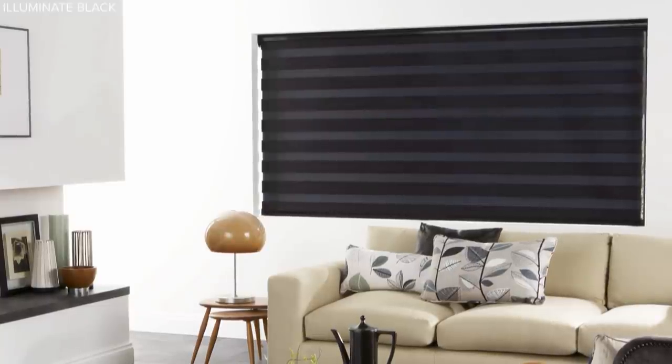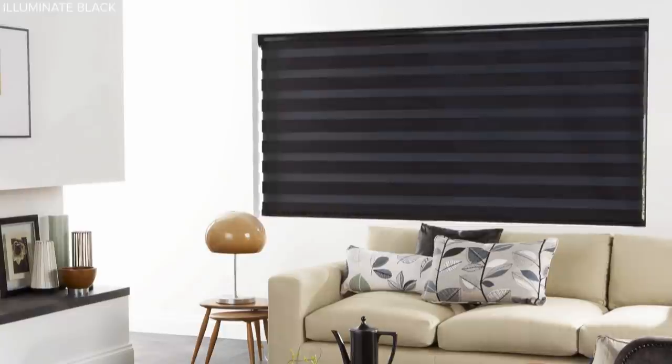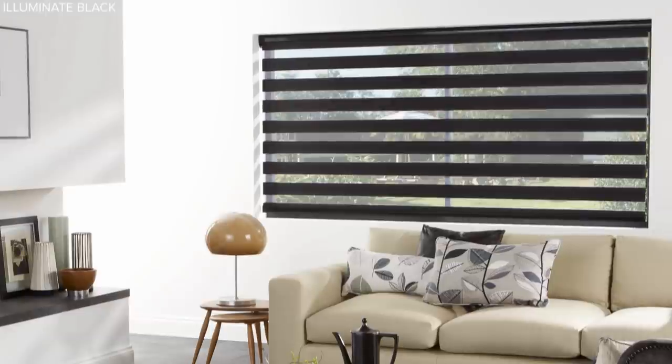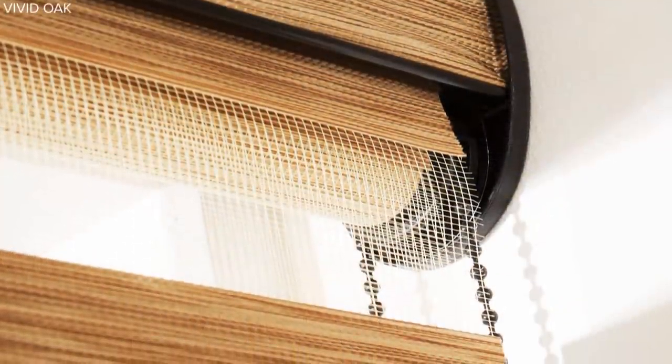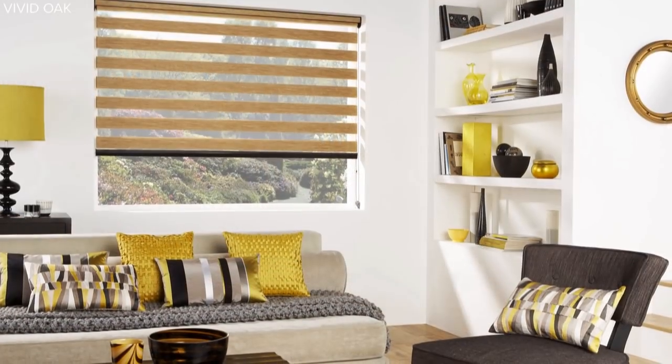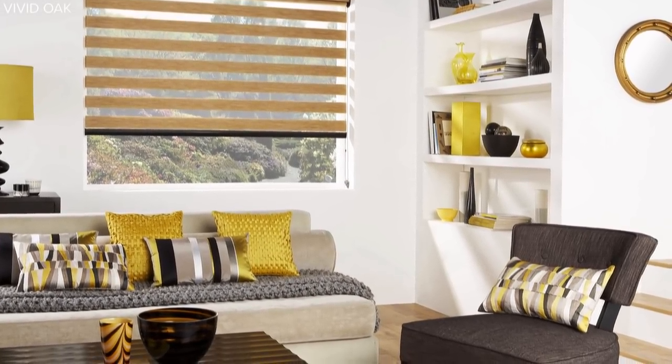The closed opaque position provides privacy, while the translucent opaque position allows the light to filter in. And of course, as with all roller blinds, the fabric will roll all the way for a clear view of the outside world.